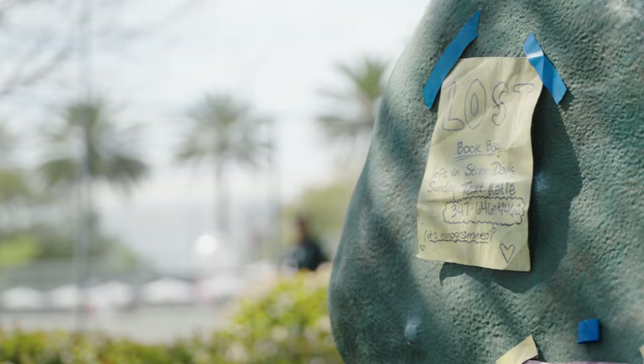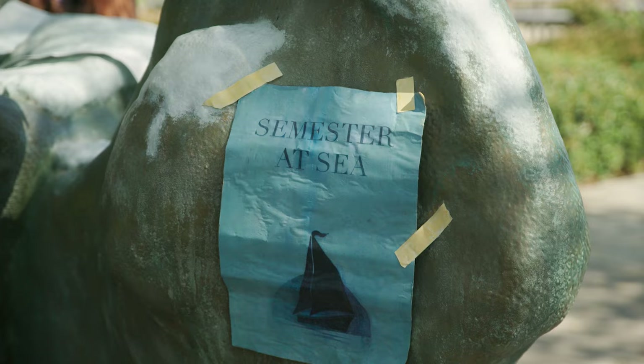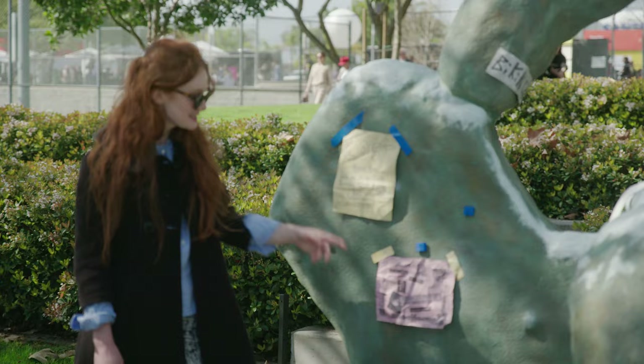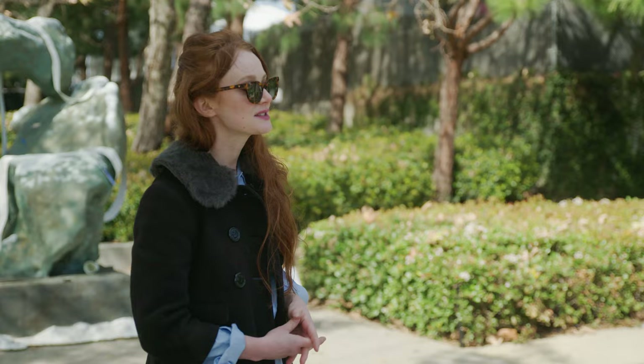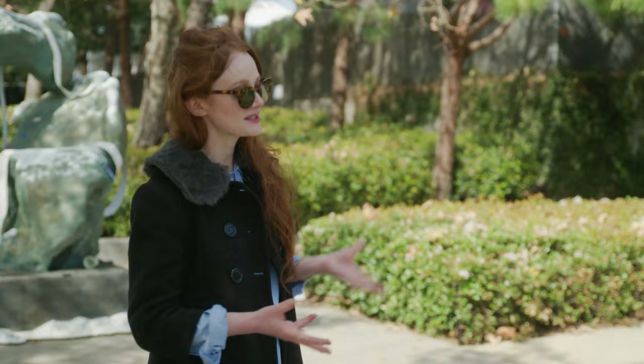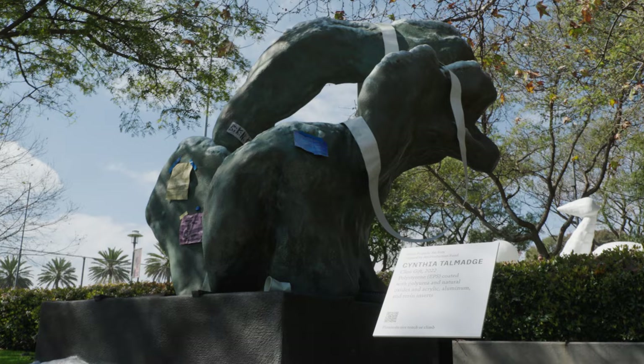Glass Gift is a typical sculpture that you might see on a college campus. It's in the style of organic abstraction, but here it's been covered with flyers, toilet paper, and coffee cups. This is one of my favorite elements of the sculpture — it's for an imagined campus band that needs a vocalist. There's a lot of trompe l'oeil happening, so the entire thing looks very ephemeral, but it's actually a single painted piece.